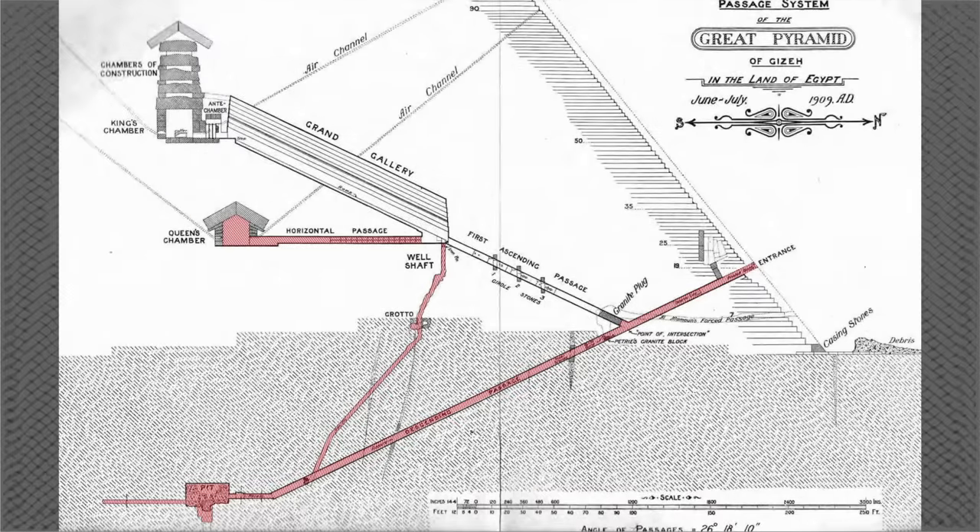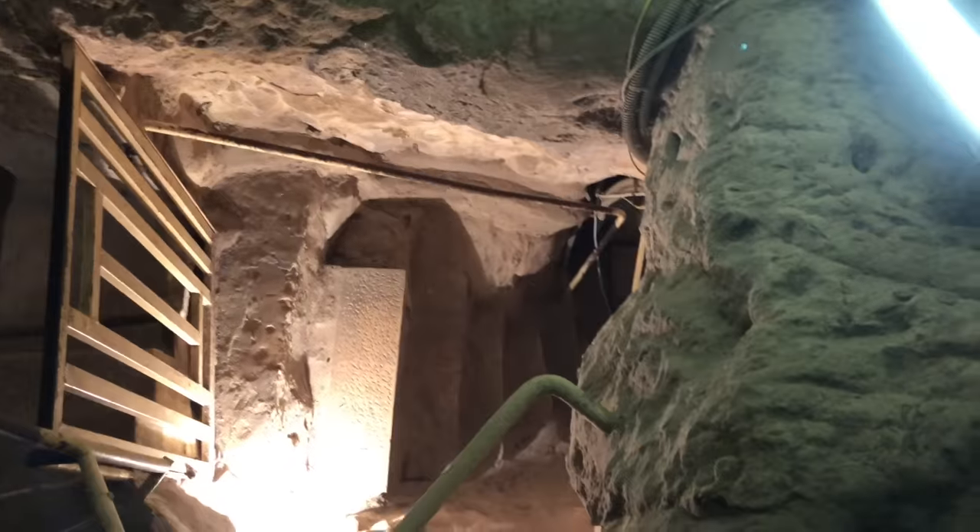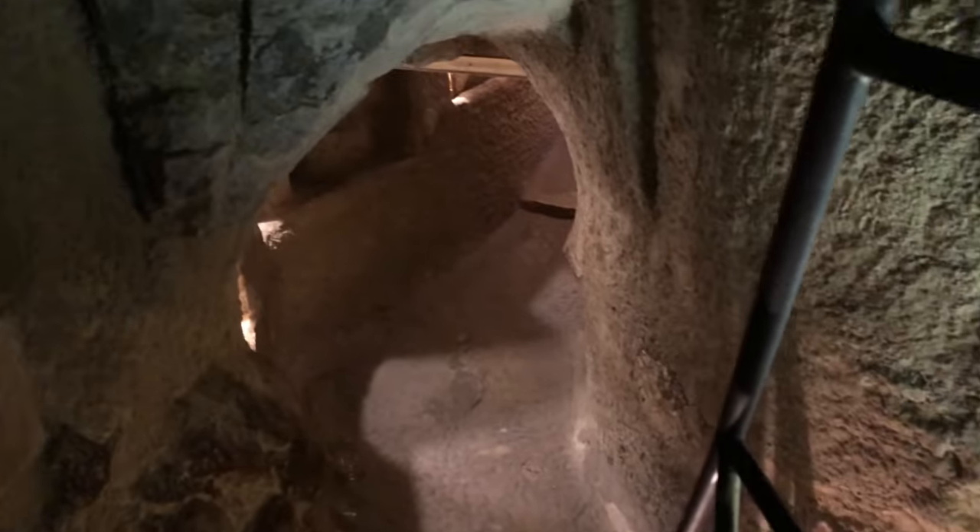As you can see here, highlighted in red: the main entrance, the descending passage, the pit, well shaft, and queen's chamber were all closed to the public when we visited, so we won't talk much about them in this video, although we may have episodes on them in the future. It would also be really great if we got to see those areas at some point in our lives.